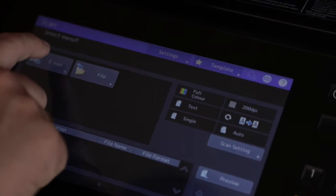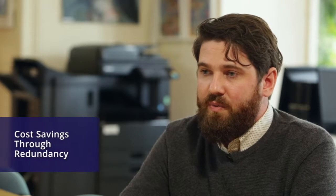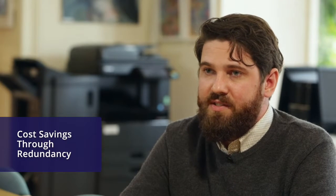PaperCut's scan-to-email has been very useful. It scans directly to our Gmail accounts, which has not happened before, so we could actually retire our Exchange system.